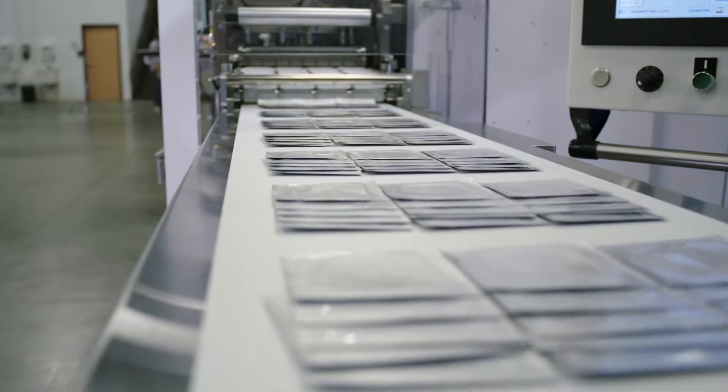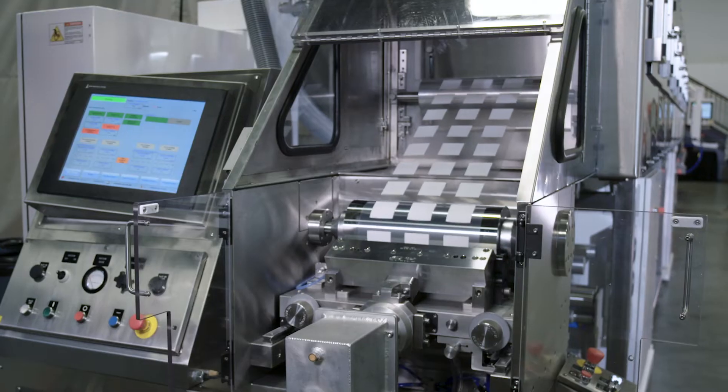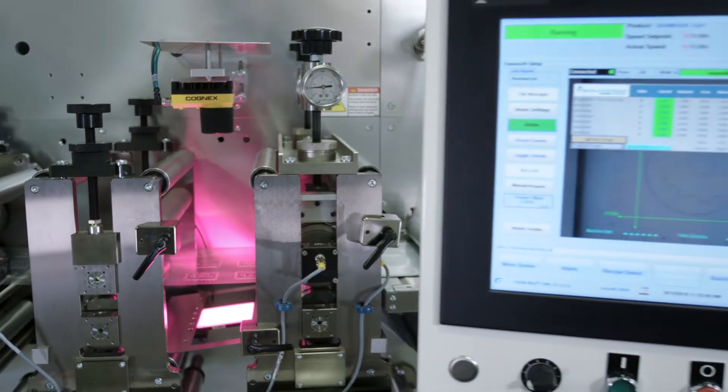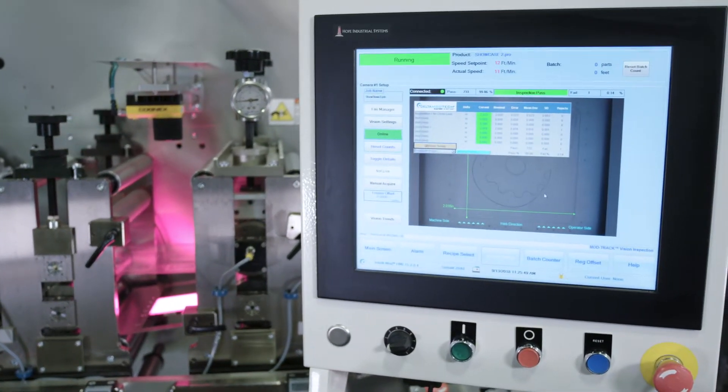Our customers experience higher yield and increased performance due to newly developed intelligent machines. They are capable of detecting and correcting process problems.